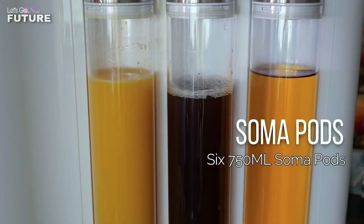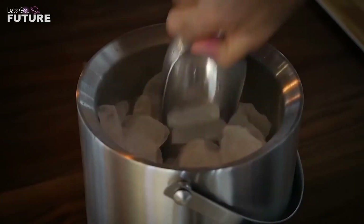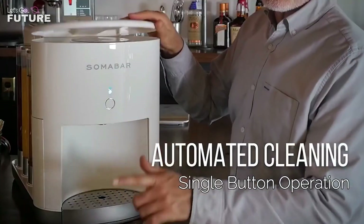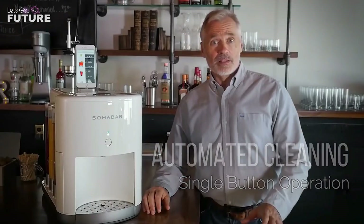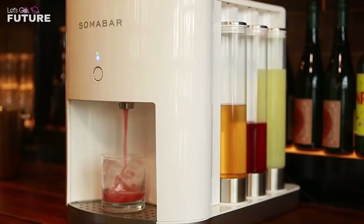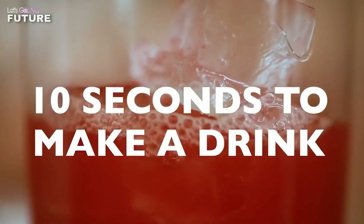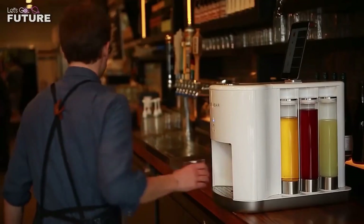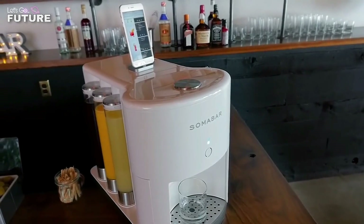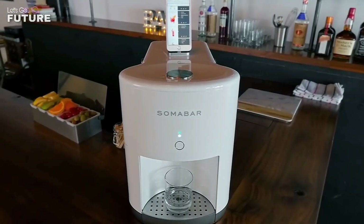Soma bar is compact and takes up almost no space on the table. It needs on average only 10 seconds to prepare one drink. An added advantage is the automatic cleaning system — you only need to fill the pods with water and start the cleaning process. Finally, if you don't like any of the drinks on the menu, you can customize any cocktail by selecting the ingredients you want in the app. Soma bar was designed specifically for hotels, restaurants, and bars, and it will cost you at least $3,800.